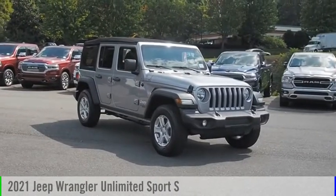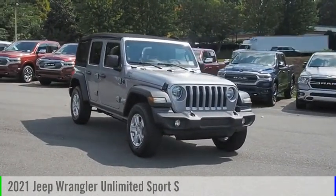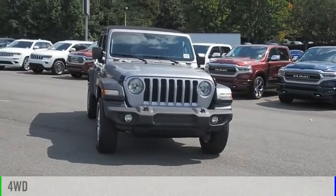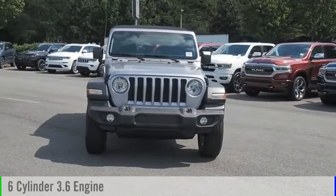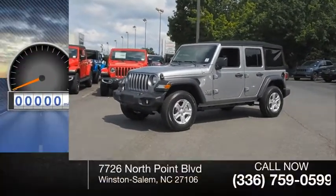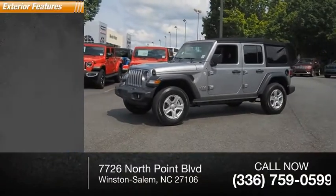Stop by and take a look at the 2021 Jeep Wrangler Unlimited. This vehicle is powered by a four-wheel drive six-cylinder 3.6 liter engine and comes with an automatic transmission. This vehicle has less than 100 miles.